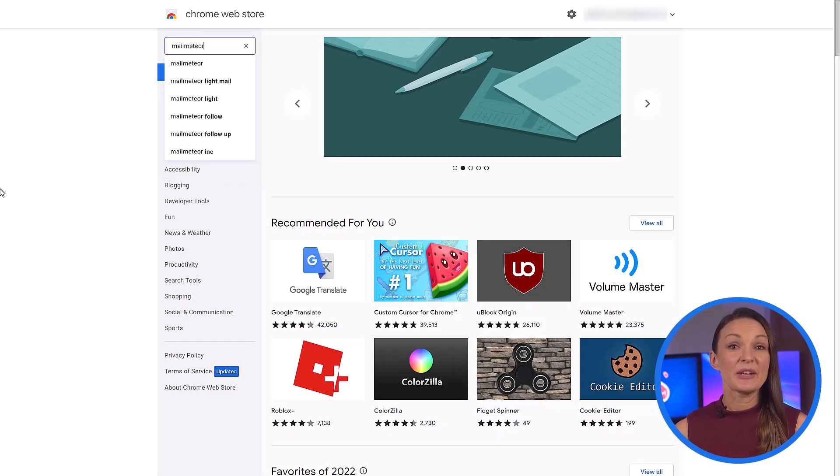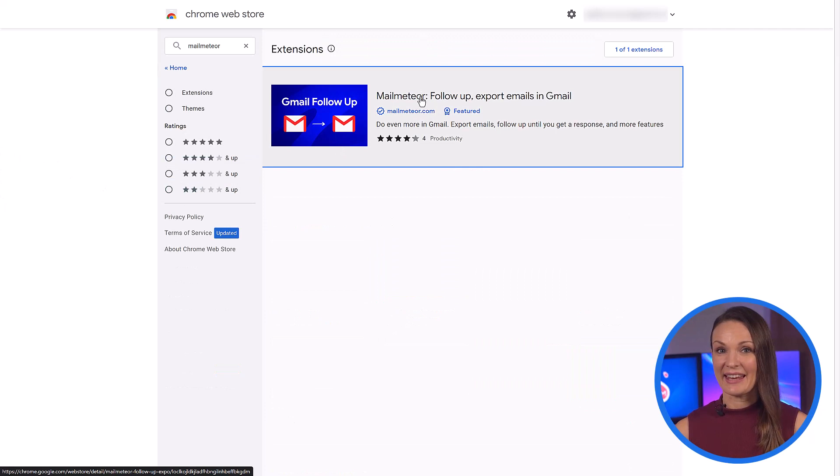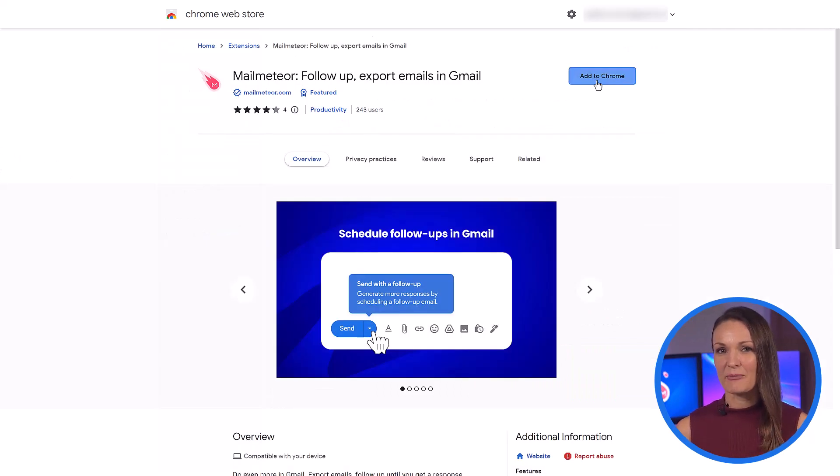If you haven't yet added the MailMeteor Chrome extension, go ahead and add it. And don't forget to give MailMeteor the access it needs to send your emails for you.